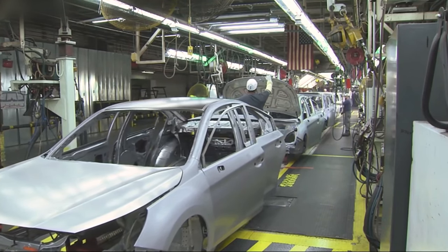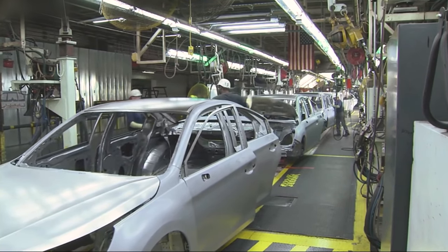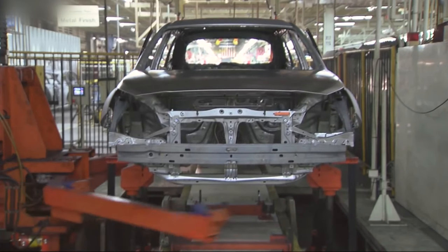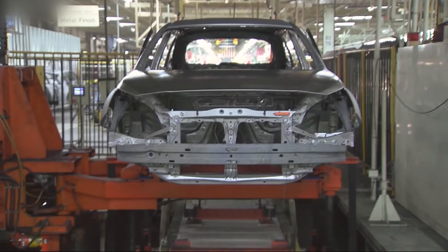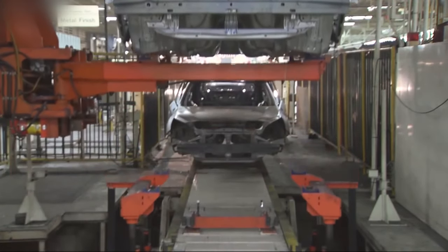Construction of this factory began in May 1987, and production officially started in September 1989. The factory was established as a joint venture between Subaru Corporation, formerly known as Fuji Heavy Industries, and Isuzu Motors, with the initial purpose of producing Subaru vehicles for the American market.